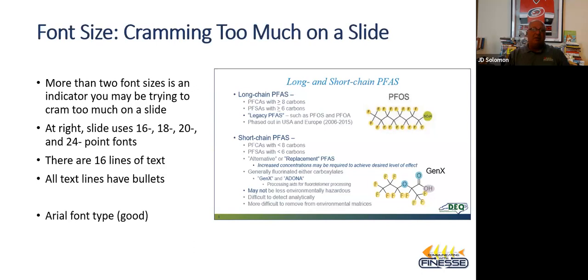We see a lot of bullets — subliminally we are already saying this could be jumbled because we've crammed too much on the slide. The lesson on bullets is you don't need bullets if you're using the right distribution of words on the page.